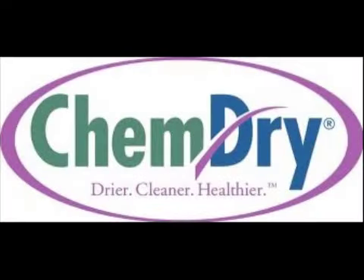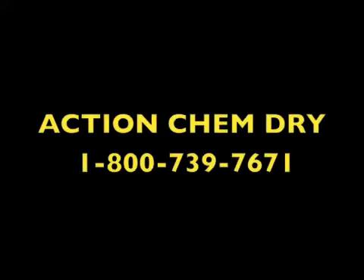Action ChemDry, family owned and operated, providing safe professional services in the Inland Empire and more affordable than redecorating. Call today.